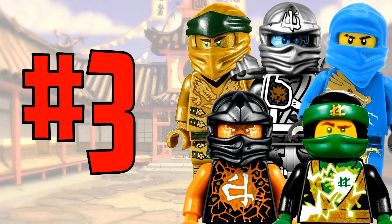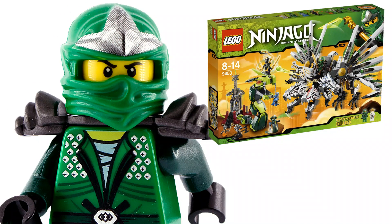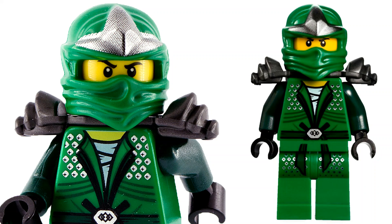At number 3 we have the original Lloyd ZX — the first Green Ninja minifigure ever released. Everyone was pumped to get this figure; he came in two sets including his spinner and the Epic Dragon Battle set, which was the largest set of the wave. The minifigure featured new styles for the time including diamond patterns on the torso and legs, different colored arms, a gunmetal gray sword holder with shoulder pads, and a ninja wrap with an interesting carbon fiber-like texture on top. It's a very nostalgic and great-looking figure.